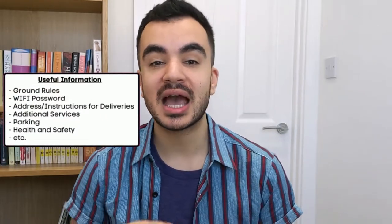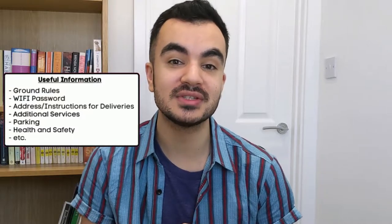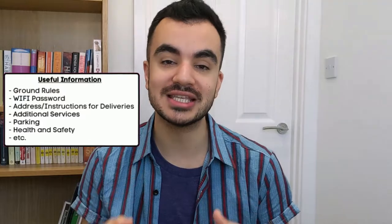Not only does this give an air of professionalism about you as a host, but you can provide some really useful information to your guests, such as general ground rules, how certain appliances work within the room, and if you offer any additional services like washing or parking, you can leave all of the instructions in here.